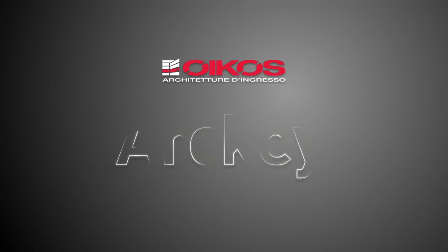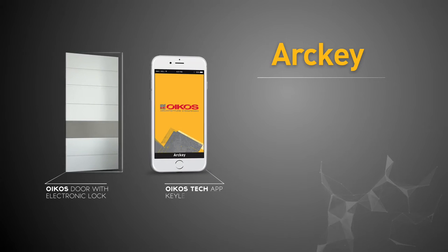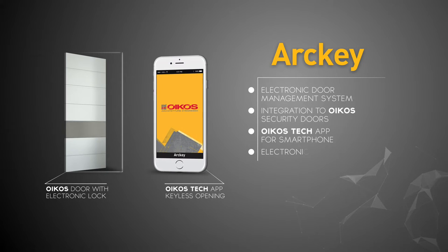ARKEY — the new electronic management system for your Oikos security door. ARKEY is an electronic door management system integrated into Oikos security doors and controlled by the Oikos Tech app for smartphone.